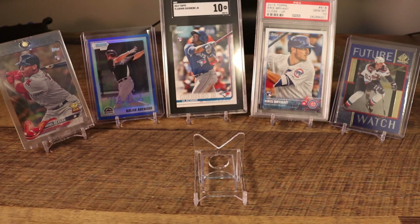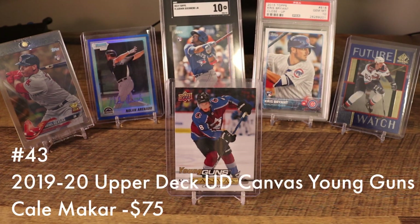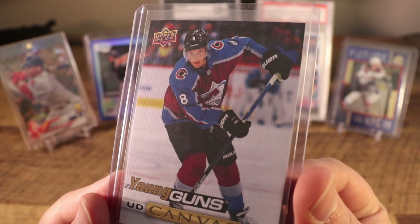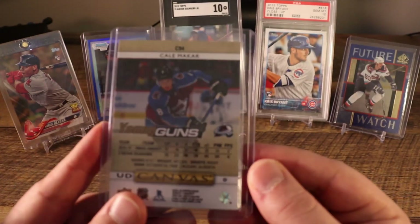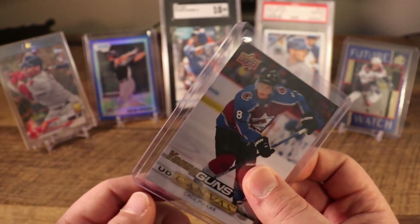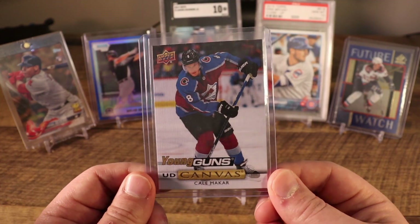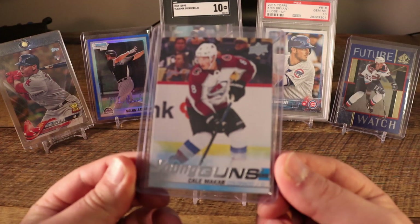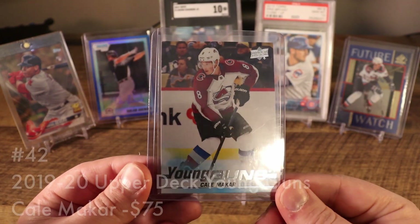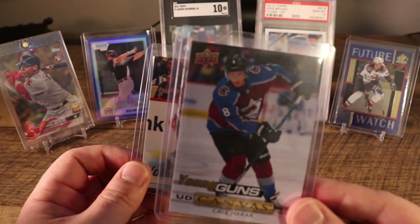Our first hockey card makes its debut on the top 50 list: the 2019-20 Upper Deck Series 1 Kalamakar UD Canvas Young Guns card. If you aren't familiar with hockey, you can see it's printed on a different card stock — a canvas print. Kalamakar was the Calder winner last year — rookie of the year. My buddies and I went to see a bunch of UMass Amherst hockey games while he was there, quickly became a fan, and started a PC, which moves us to number 42 — his regular Young Guns card.